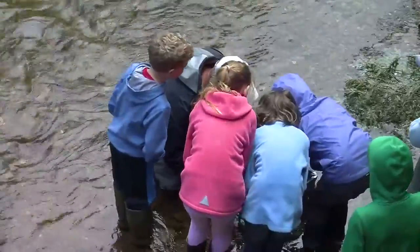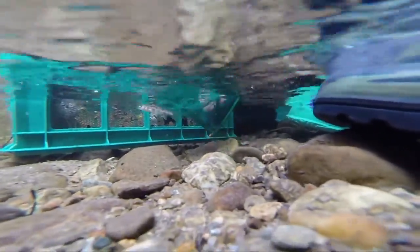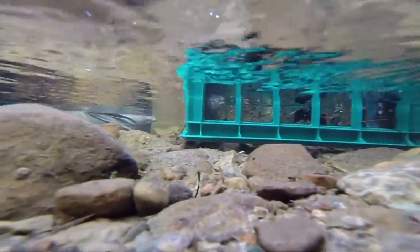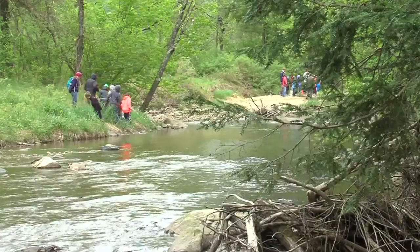When you release it right over here — still in there — oh look, it hid right under the basket, you see him? He's right under there. We're here today at the Middlebury River, and our third graders are releasing the brook trout that